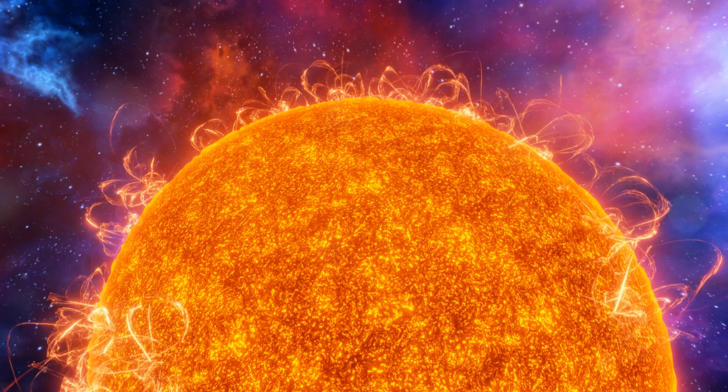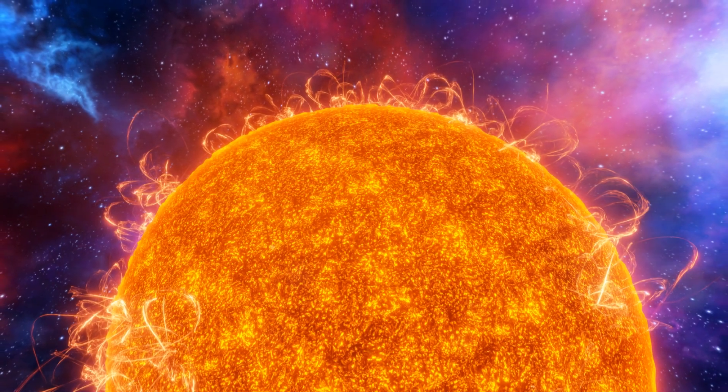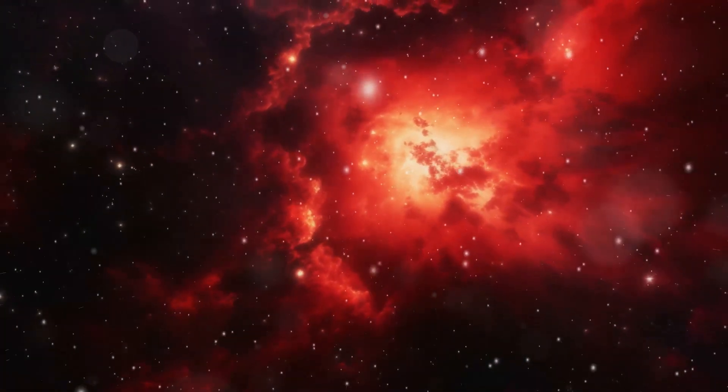Picture this. Around 13.8 billion years ago, the universe was very small, very hot, and incredibly dense. We're talking about temperatures around 10,000 degrees Kelvin, similar to the surface of our sun. The universe at this point was a hot, dense plasma of protons and electrons, all in thermal equilibrium.